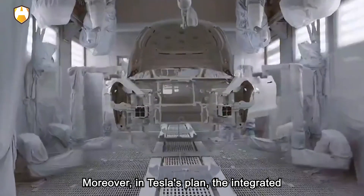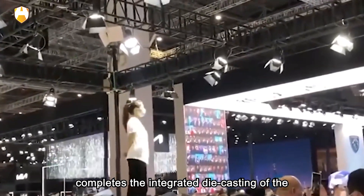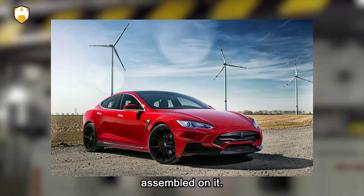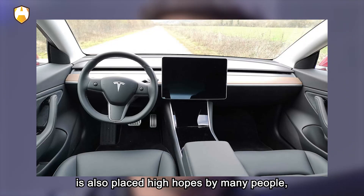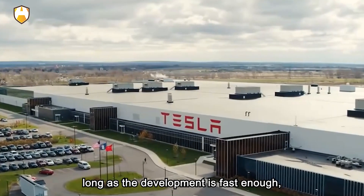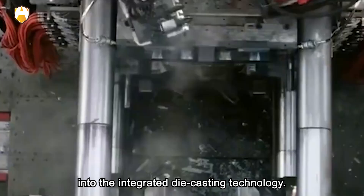Moreover, in Tesla's plan, the integrated die-casting machine not only manufactures the rear floor of the car body, but also completes the integrated die-casting of the front floor and even the vehicle frame and battery. At that time, car manufacturing can really be like assembling a toy directly. Therefore, the integrated die-casting machine is placed with high hopes by many people, and everyone does not want to fall behind in this revolution. As for cost and yield, as long as development is fast enough, both can be improved.